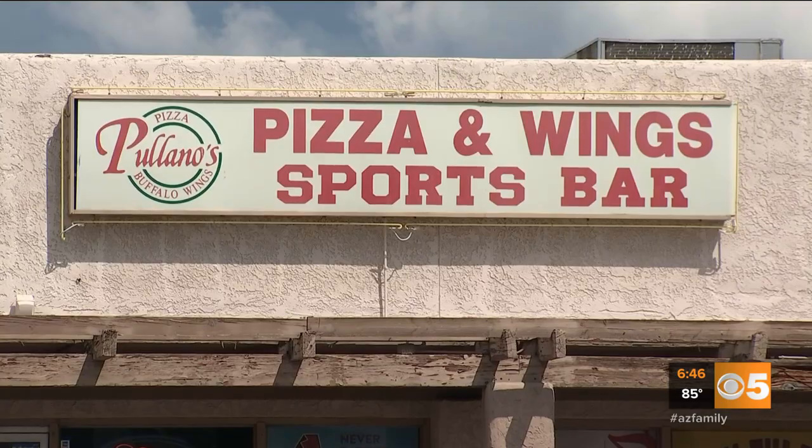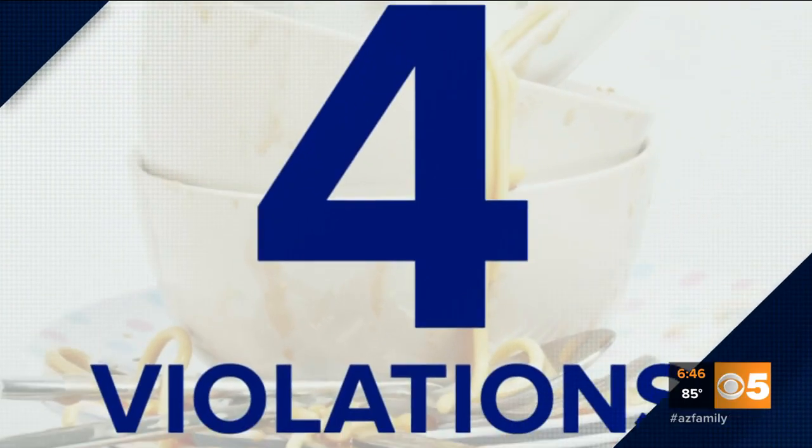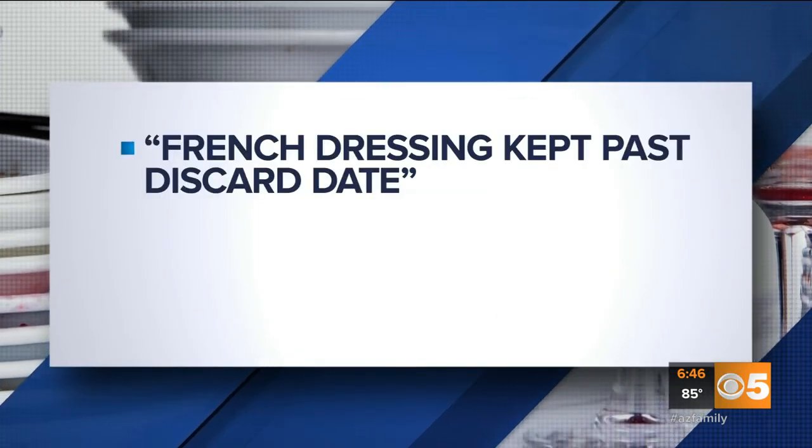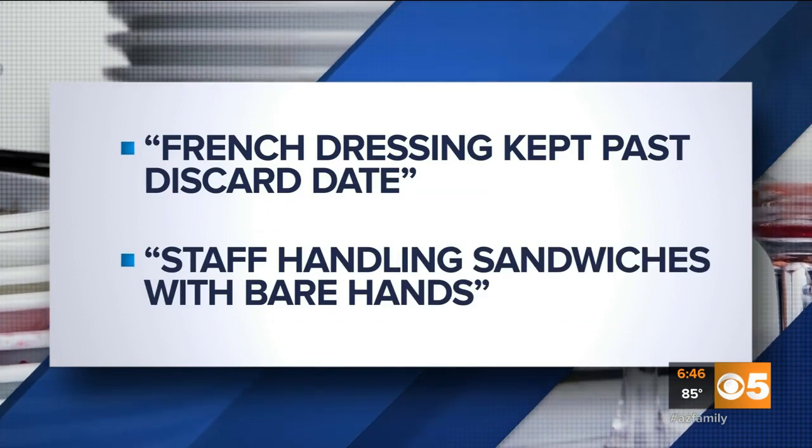Pulano's Pizza Incorporated on 51st Avenue near Cactus Road in Glendale. Four violations. The health inspector spotted French dressing kept past its discard date, and staff members handling sandwiches with their bare hands.